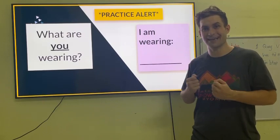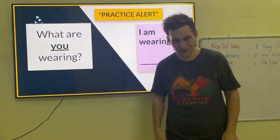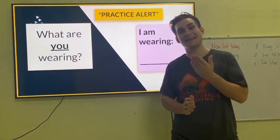What are you wearing? I'm wearing a shirt and shorts. I hope you're having a great day, and I'll see you again soon. Thank you. Goodbye.